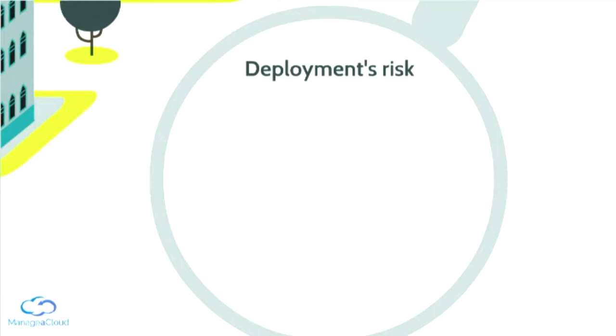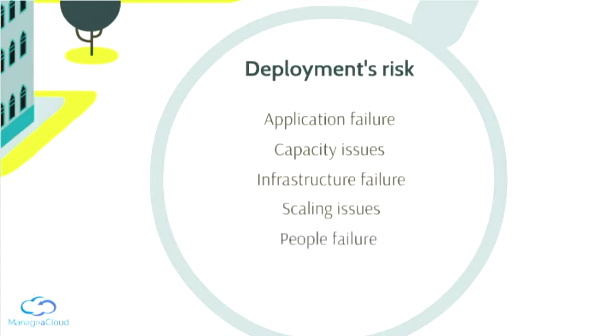When we are maintaining applications, we are making deployments all the time. And when you make a new deployment, it has a lot of risk. There are many things that can go wrong from the infrastructure point of view, server point of view, and human point of view.